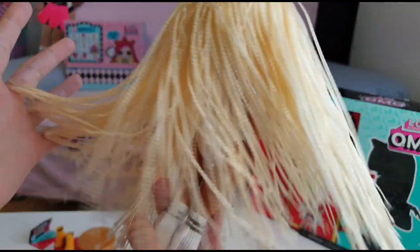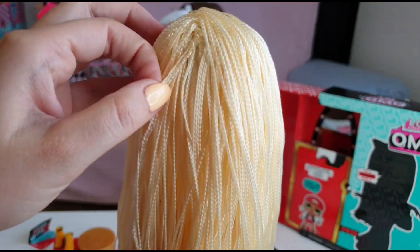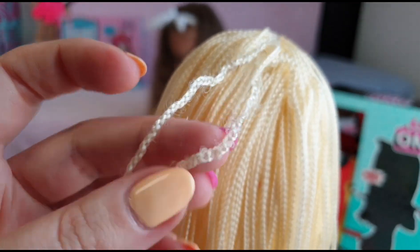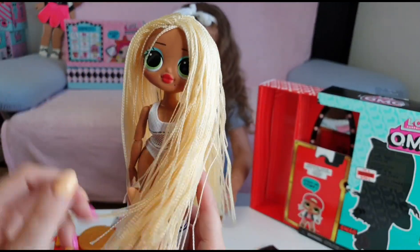She has a nice body, with some stockings and really long socks. Her hair is just amazing — that's why she is my favorite, because of the hair. I'm really disappointed about this part here. After the video I will try to unbraid this and braid them again. But I really like her.